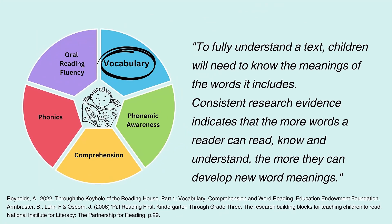This video will focus on vocabulary, oral reading fluency and comprehension, as both phonics and phonemic awareness will be considered in more depth in videos of their own. Children need to know the meaning of words to fully understand a text. Alex Reynolds states that to fully understand a text, children will need to know the meanings of the words it includes. Consistent research evidence indicates that the more words a reader can read, know and understand, the more they can develop new word meanings.